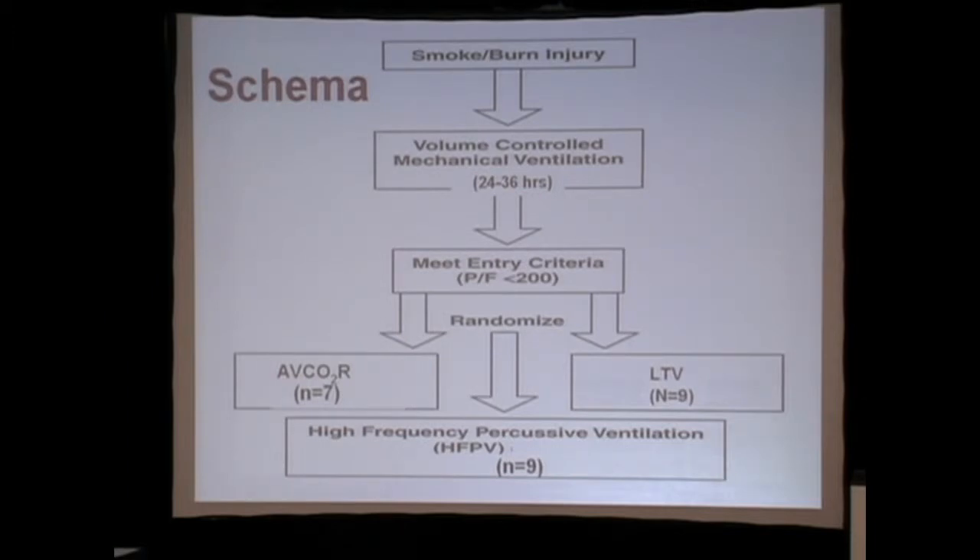We put them on volume-controlled mechanical ventilation for 24 to 48 hours, at which time they had to meet ARDS criteria. About 20% don't meet the criteria, and it's very interesting to think about why they don't.